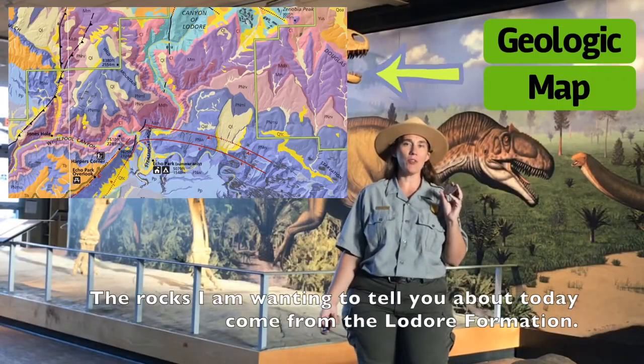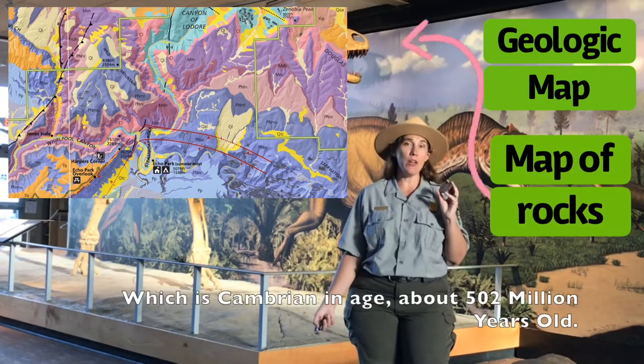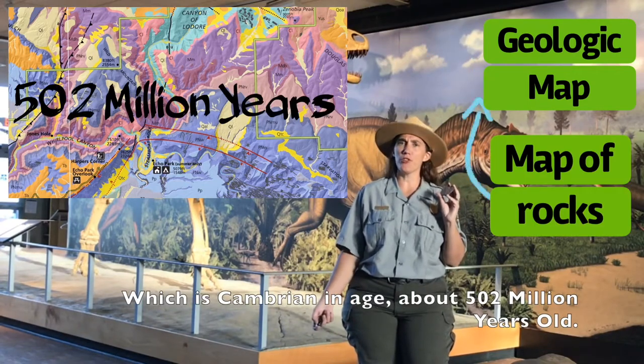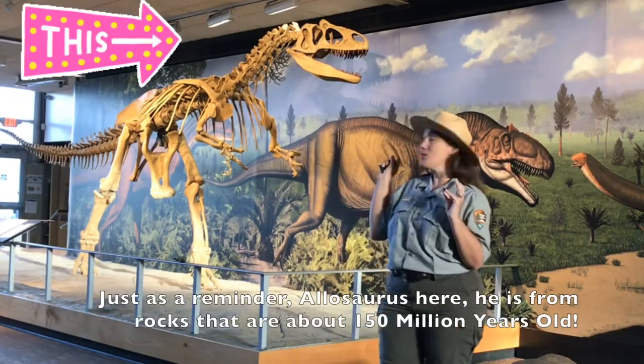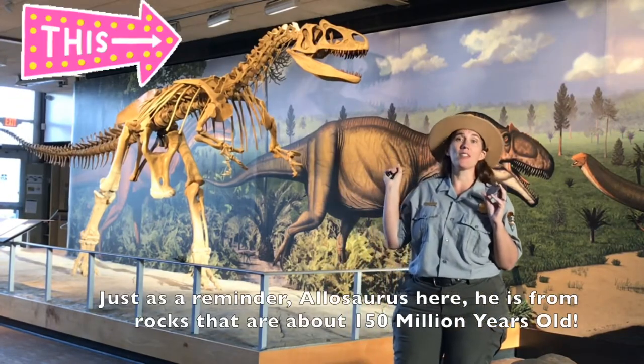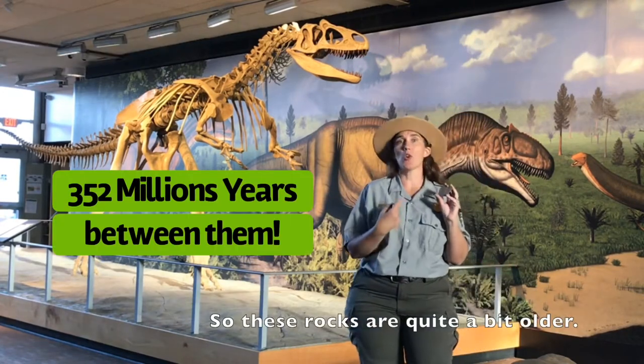The rocks I'm wanting to tell you about today come from the Lodore Formation, which is Cambrian in age — about 502 million years old. Just as a reminder, Allosaurus here is from rocks that are about 150 million years old, so these rocks are quite a bit older.